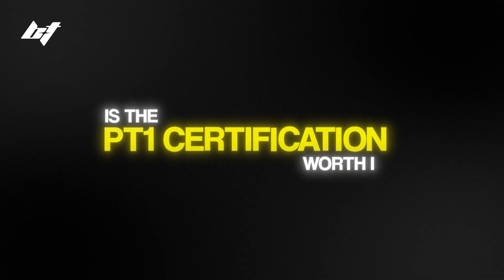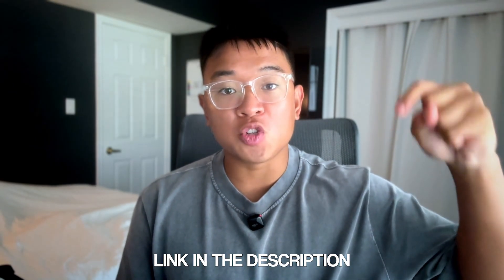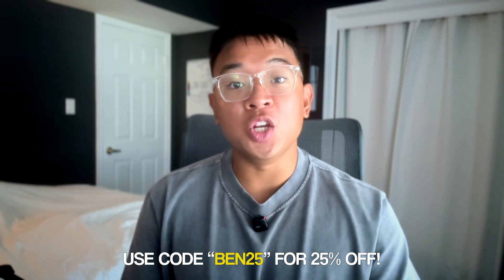So overall, is the PT1 certification by TryHackMe worth it? In my opinion, yes. Right now, if you're someone with no experience in penetration testing, it can be really hard to find a certification geared towards beginners, and the PT1 does exactly that. You get valuable hands-on experience, you learn the techniques that real-world penetration testers use, you get hands-on experience with the tools they use, and you're placed in a simulated real-world environment. You also need to write a legitimate report that you can add to your resume and portfolio to show off to potential employers. If you're serious about penetration testing or want to break into the industry, the PT1 is going to be a perfect entry point. I'll leave a link in the description below, and make sure to use the special discount code BEN25, available for a limited time only.